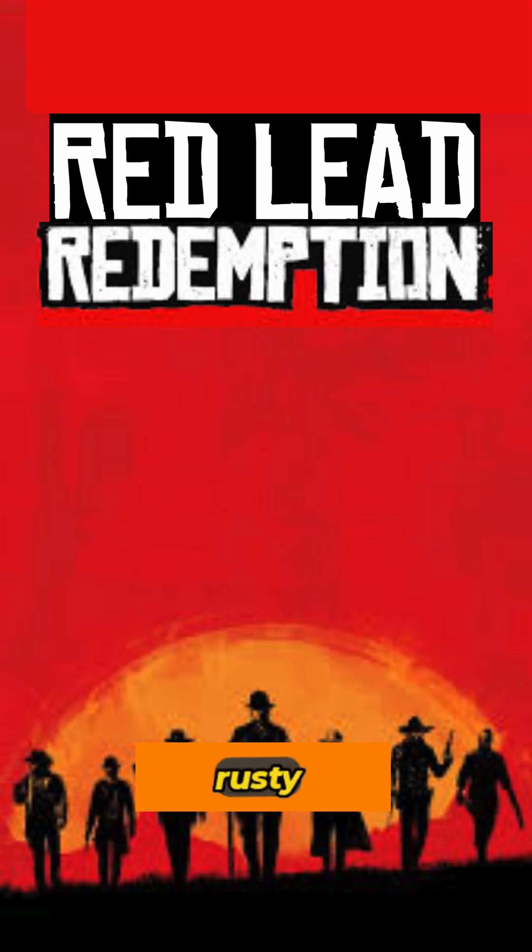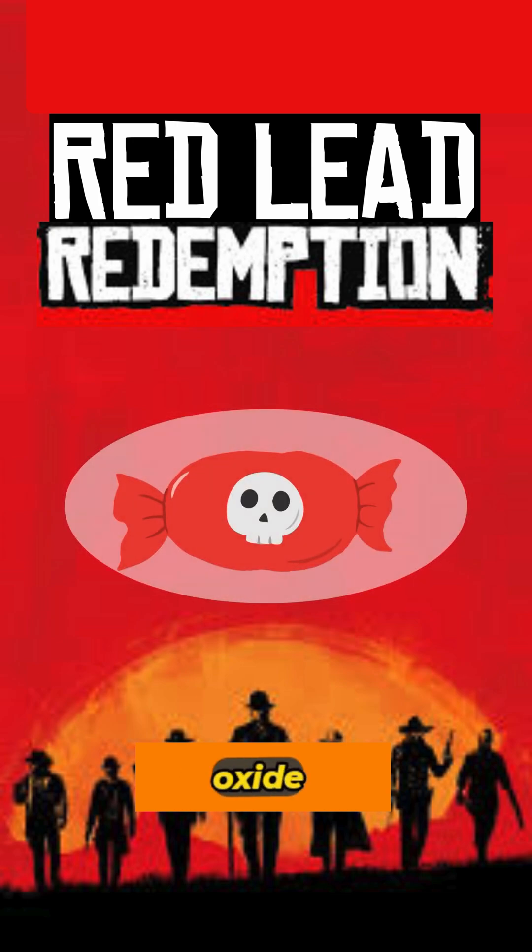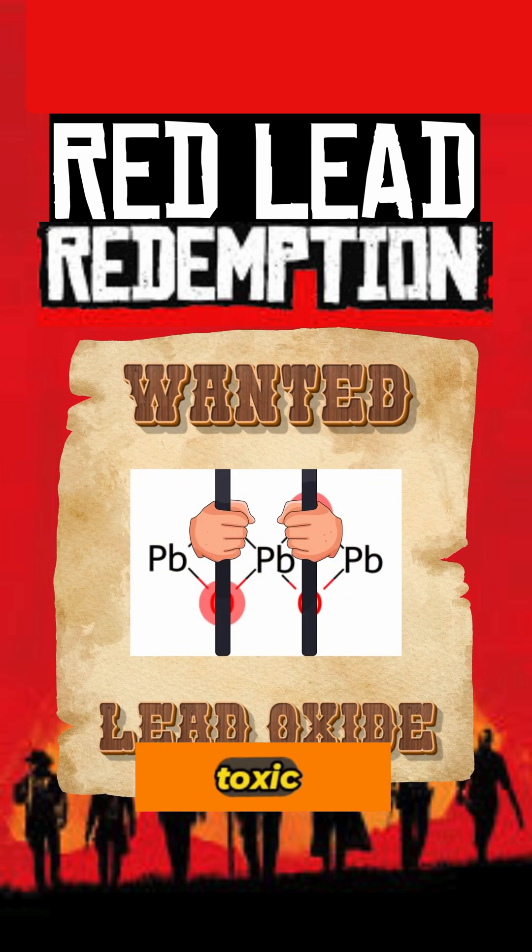For a rusty red filler, it was common to bulk candies out with lead oxide, another source of toxic lead.